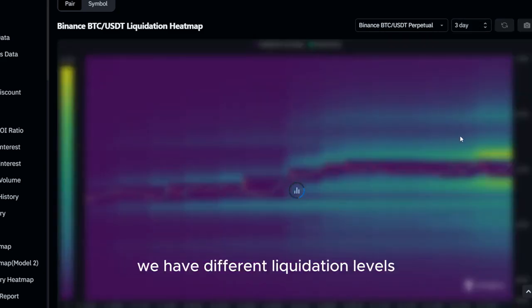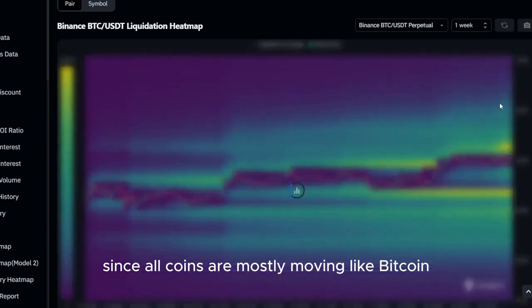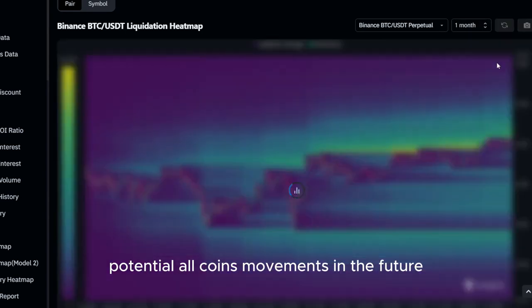As you can see, we have different liquidation levels on different time frames as well. Since altcoins are mostly moving like Bitcoin, this tool can give you a better understanding of potential altcoin movements in the future.